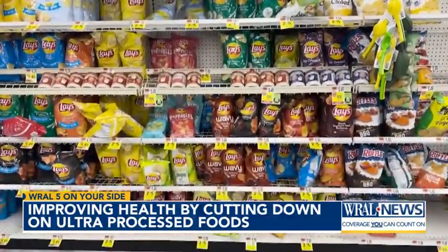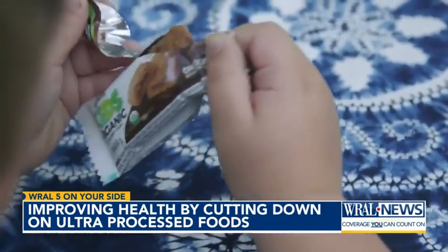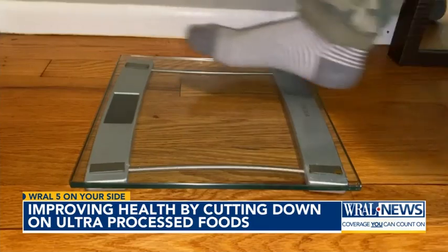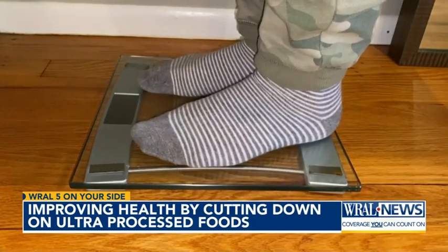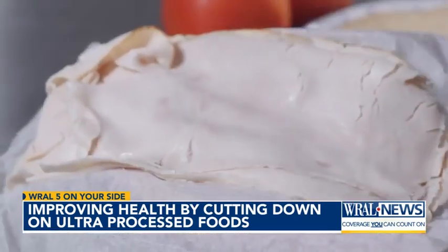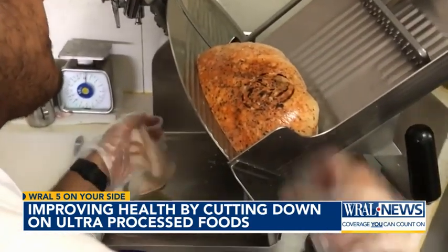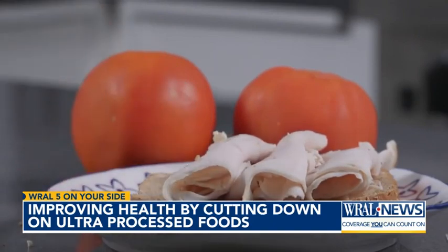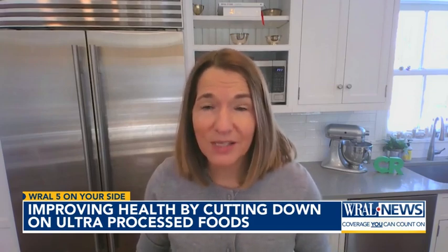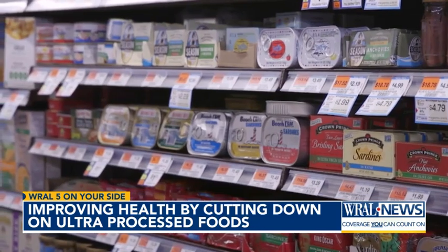UPFs also tend to pack a lot of calories in a small amount of food, making them easier to eat and overeat. This can lead to weight gain and an increased risk of diabetes. Even healthy-sounding products like deli turkey and packaged wheat bread can be heavily processed with many additives and too much sugar and sodium. Your best bet is to eat more whole foods, but you can't avoid all packaged foods, so choose the ones that are processed as little as possible. There are plenty of processed foods you can feel good about eating.